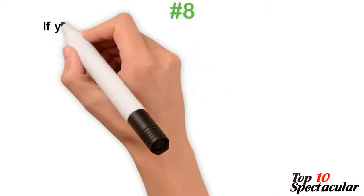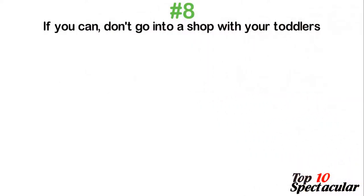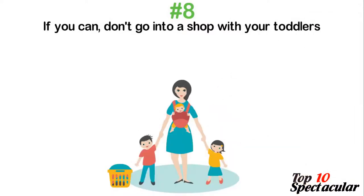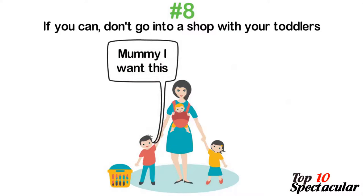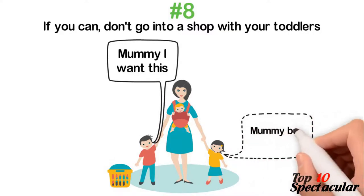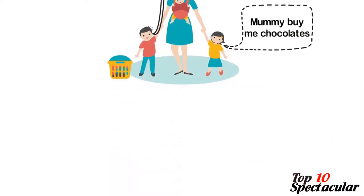8. If you can, don't go into a shop with your toddlers. It's pretty difficult to resist children's manipulative requests. Children aged 1–3 years old are wonderful targets stores use to get you to spend more. Stores will hang items that appeal to children at eye level so that as you carry them on your arms while shopping, they will see those articles and disturb you enough to buy them. Your pleas would fall on deaf ears, while the store rejoices for scoring a goal against you.